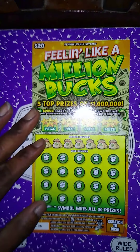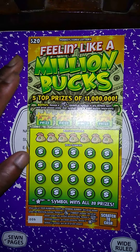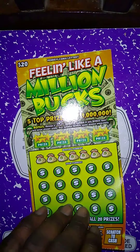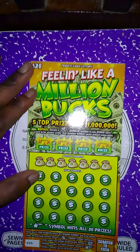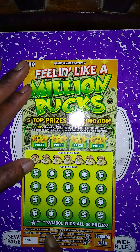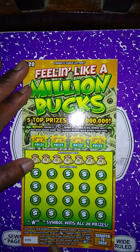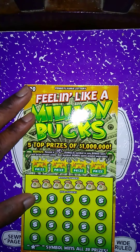We're not getting another winner — let's do a bonus ticket since we had a break even session. This is better than the last session where I got most of my money back; this session is a full break even. We're going to do Feeling Like a Million Bucks, purchased at Exxon gas station. Match my number — get a thumbs up to win, get a 100 symbol, get a shooting star to win all 20 prizes. The glasses win the prize below.